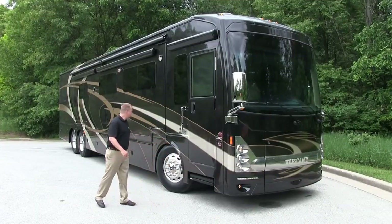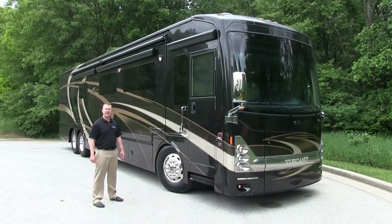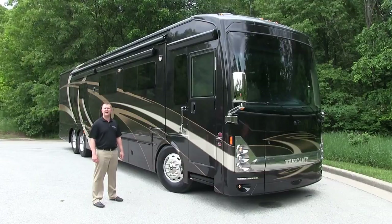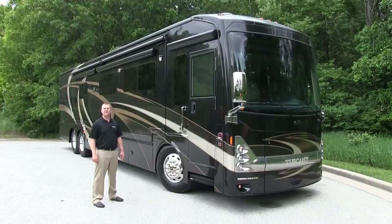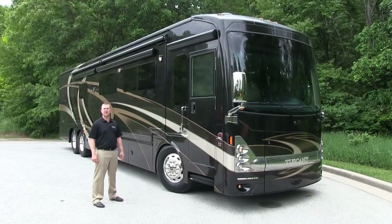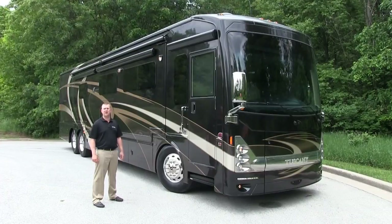We've added larger tires — Michelin brand 295 ADRs — and we've also added up to a 150-gallon fuel tank on board. Additionally, we've added a 15,000-pound hitch receiver available on all Tuscany Tag Axle models.